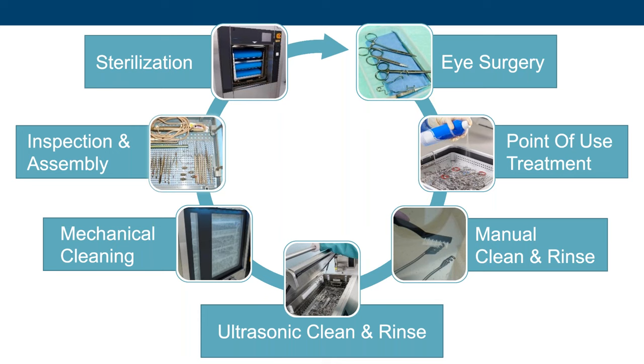Eye instruments follow the same reprocessing path as other surgical instruments. During the procedure, gross soil is removed using sterile water. After the procedure, point-of-use treatment keeps instruments moist, preventing residual soils from drying. Manual cleaning follows — instruments are soaked, cleaned, and rinsed. Often, an ultrasonic cleaning step is required by instrument manufacturers. These cleaning machines use sound waves to create imploding bubbles that pull soils off instrument surfaces. At some facilities, washer disinfectors are used to clean, rinse, and disinfect eye instruments.